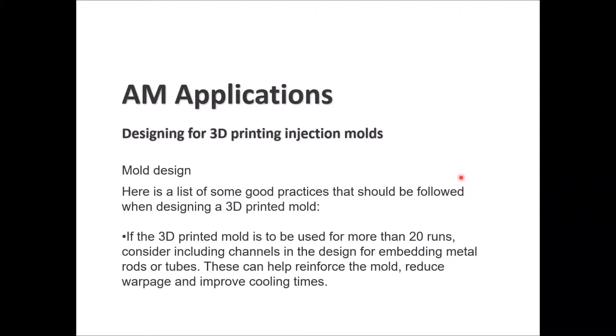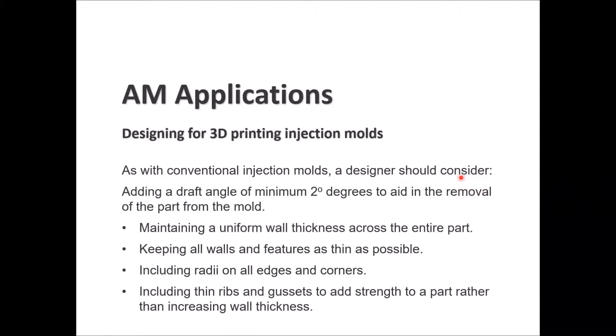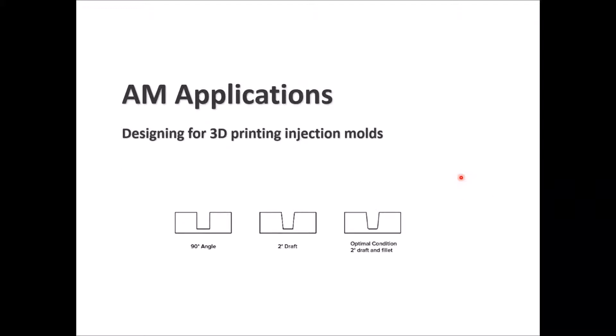Similar to conventional injection molds, designers should add a draft angle of minimum 2 degrees to aid part removal from the mold. Maintain uniform wall thickness across the part, keep features as thin as possible, include radii on all edges and corners, and use thin ribs and gussets to add strength rather than increasing wall thickness. We can see here a mold showing 2 degrees draft as the optimal condition along with a fillet.